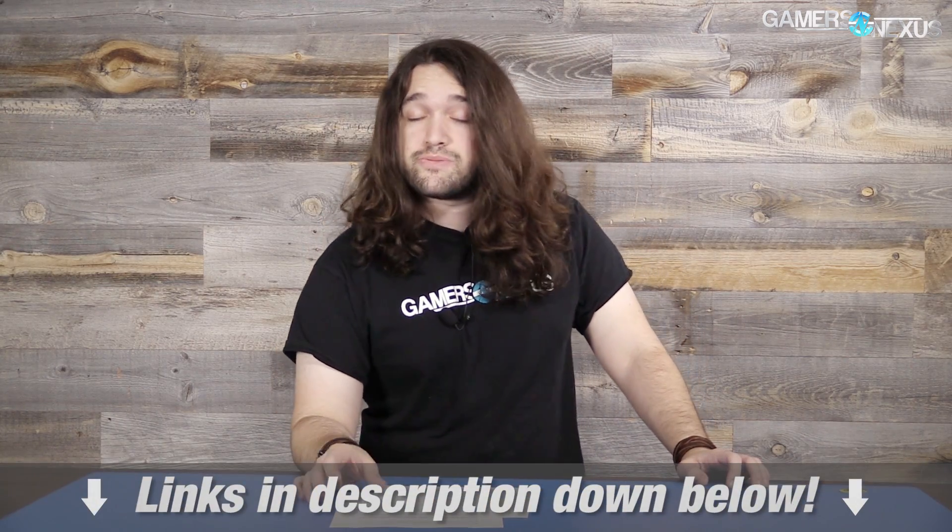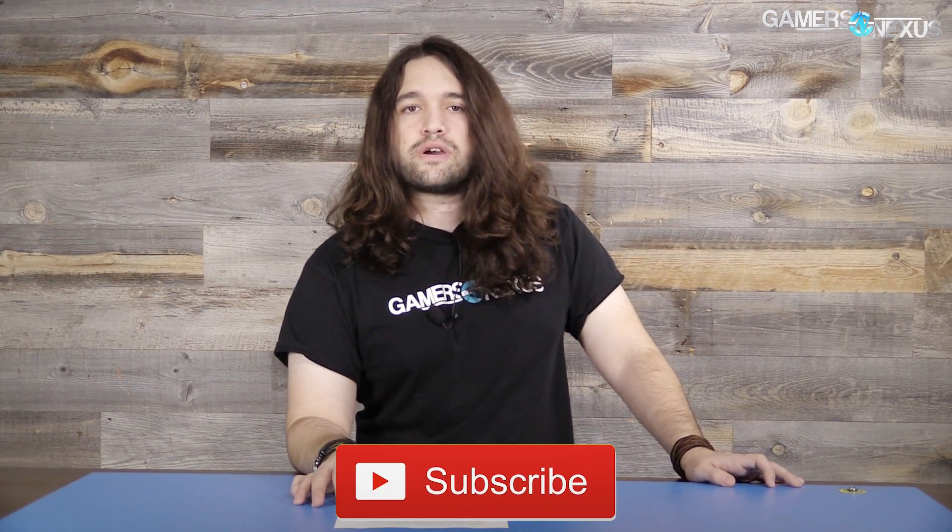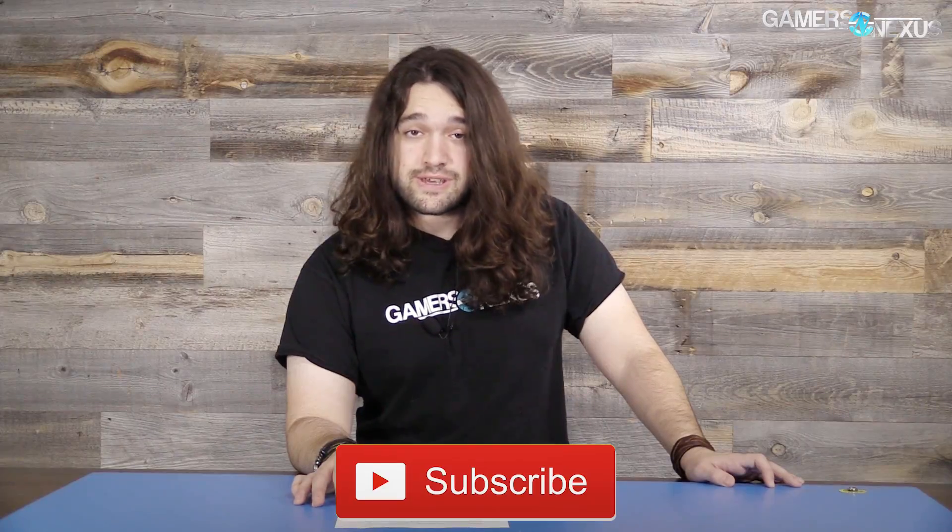Thank you for watching — that's all we have for you right now. Check the channel for motherboard coverage, and gamersnexus.net for additional coverage from CES that did not make it to the YouTube channel. Subscribe for more, and there's a Patreon link in the post-roll video to help us out directly.